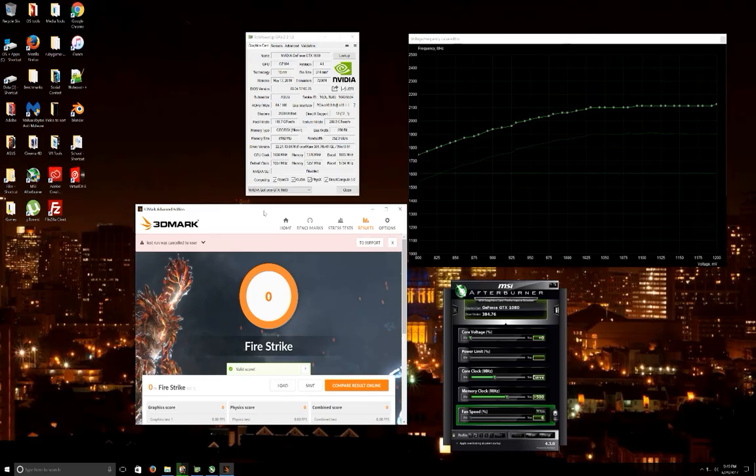Now I'm going to go ahead and flash the card to the extreme overclock BIOS. I have BIOS version 86.04.17.00.76, which is the Asus extreme overclocking BIOS that you can get from TechPowerUp.